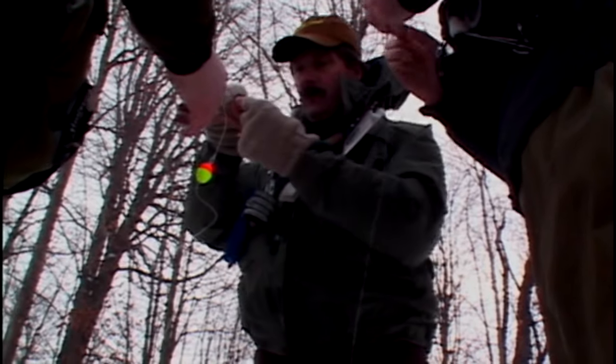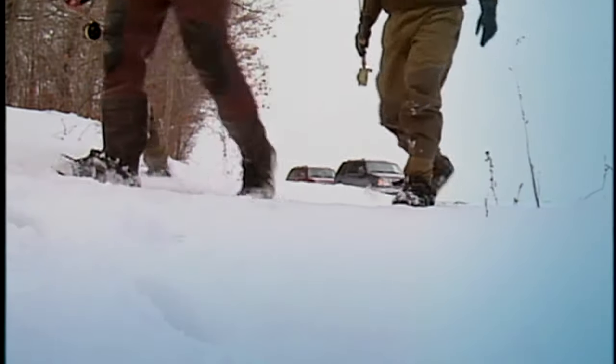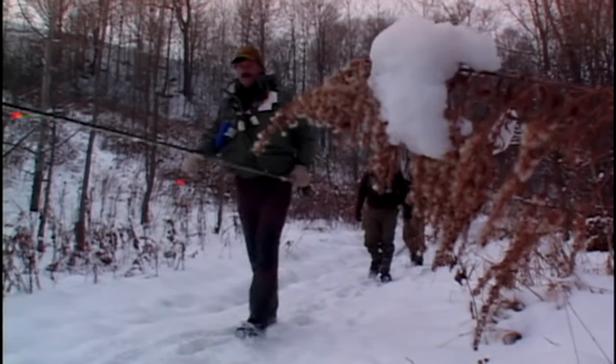As in all winter sports, it is important to dress appropriately for the conditions. For fly fishers that means taking a layered approach so that perspiration from walking and hiking is wicked away.